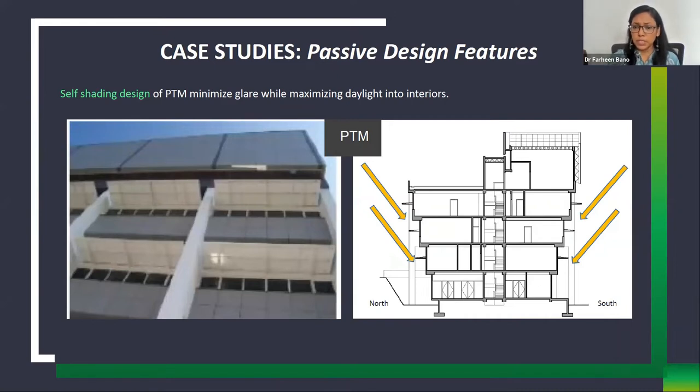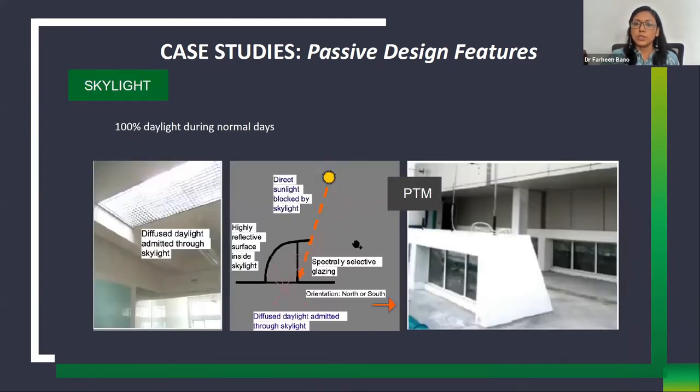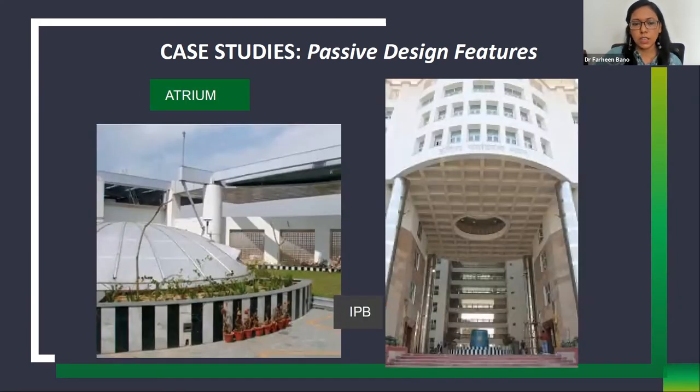Self-shading is present in the PTMGO building where the floor plates increase as floors go up, creating mutual shading that reduces heat load. To incorporate more daylight, indirect light is taken into interior spaces through a south-oriented skylight. A projection cuts the summer sun, and when the sun angle is lower, the curved skylight shape reflects light inside. This way, only indirect light enters without heating the interior.